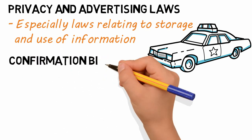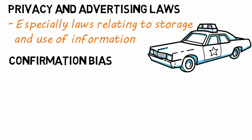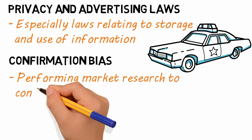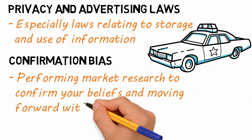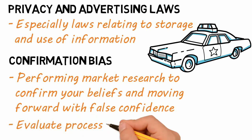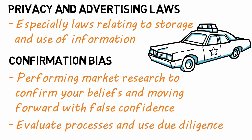Confirmation bias occurs when your team has a suspicion of how to best influence a customer and performs research to confirm that suspicion. After the bias is confirmed, your team stops researching and believes there is nothing else to be understood, moving forward with a false confidence. To combat this, organizations need to evaluate decision-making processes and use due diligence in performing their research efforts.